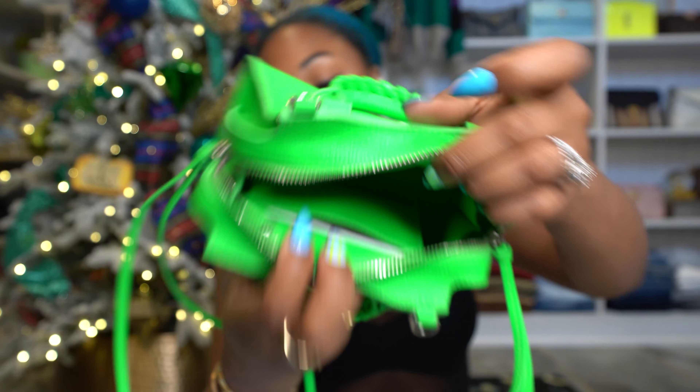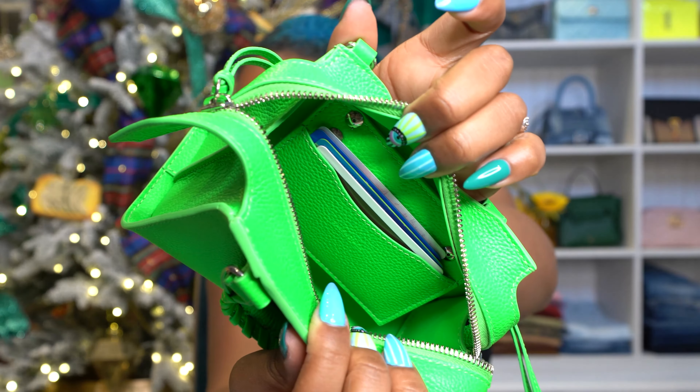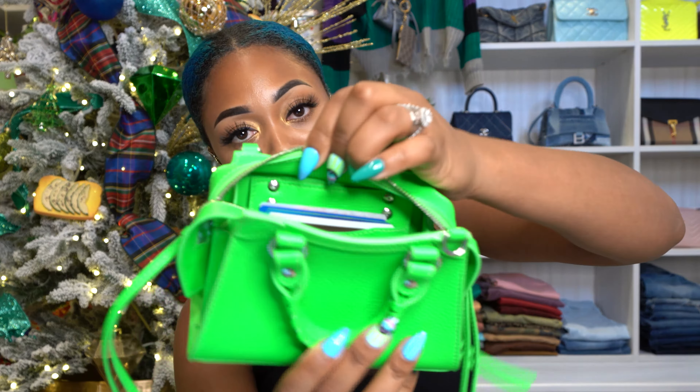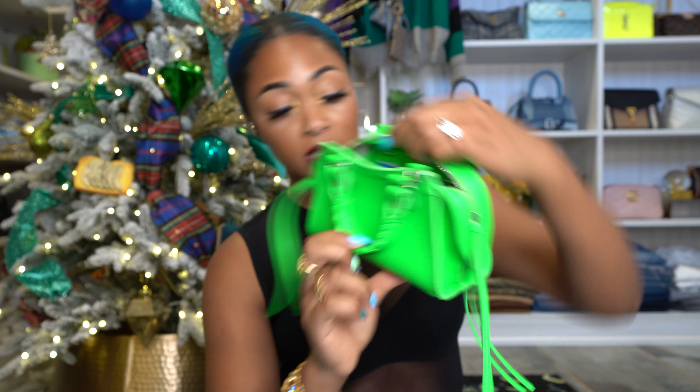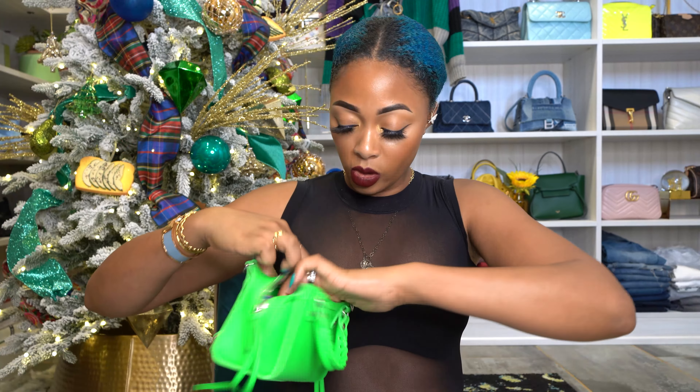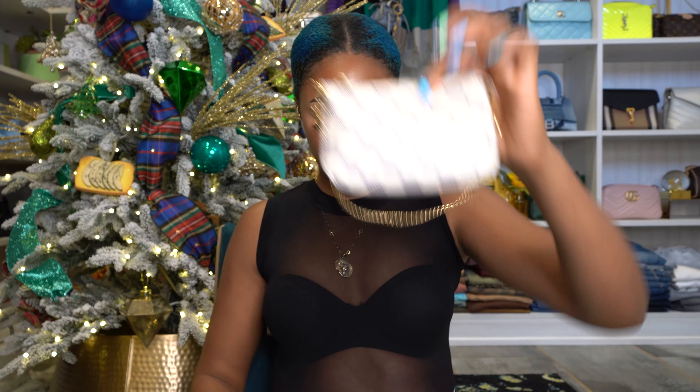Here's the interior — it's quite roomy inside. There is what looks like a card holder pocket. Let me test it out and see if cards fit. Yes, you can fit some credit cards in here — about four cards — so you don't have to carry a wallet with this. It is a bit tricky to get the cards in there because of how limited the space is, but you can easily bend the flap back slightly and fit them in.